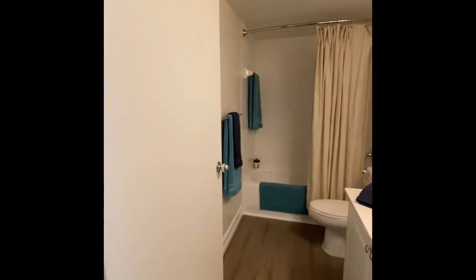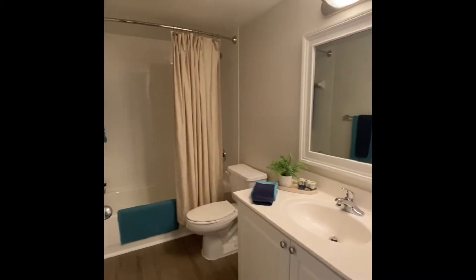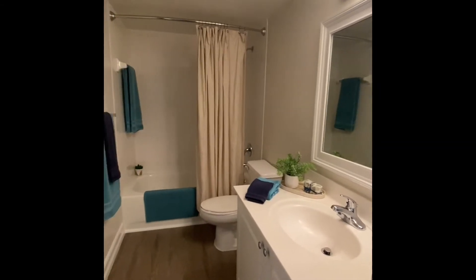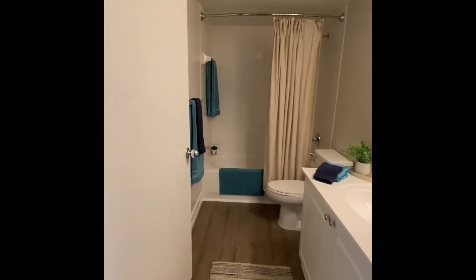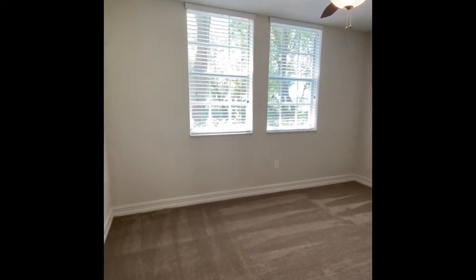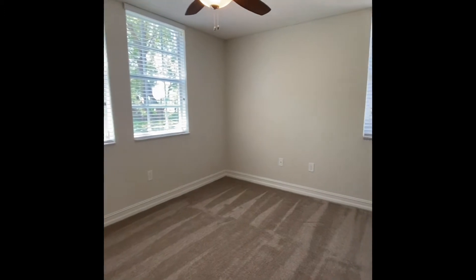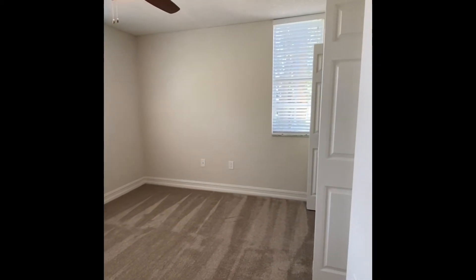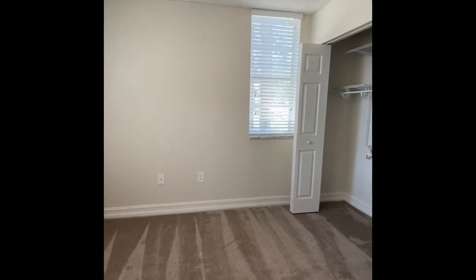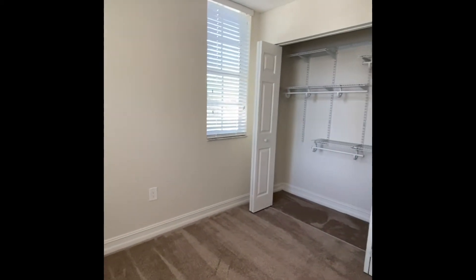On your right is your entrance to your guest bathroom. And here is our guest bedroom and your closet.